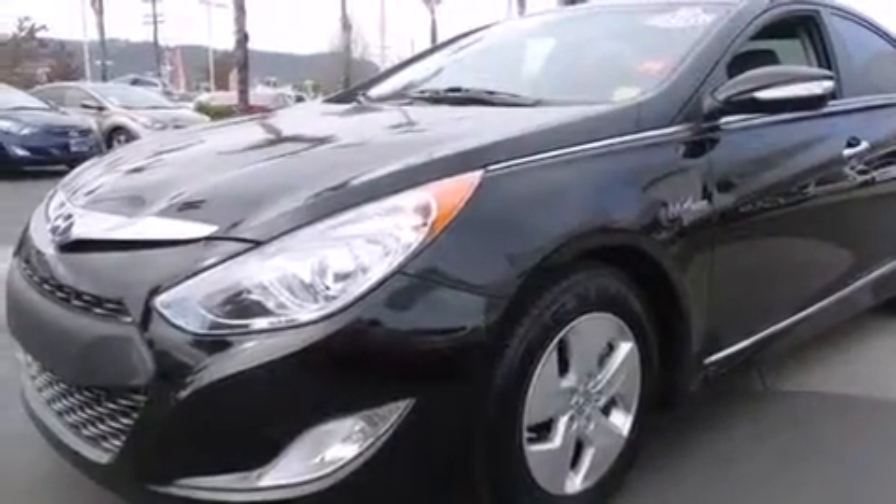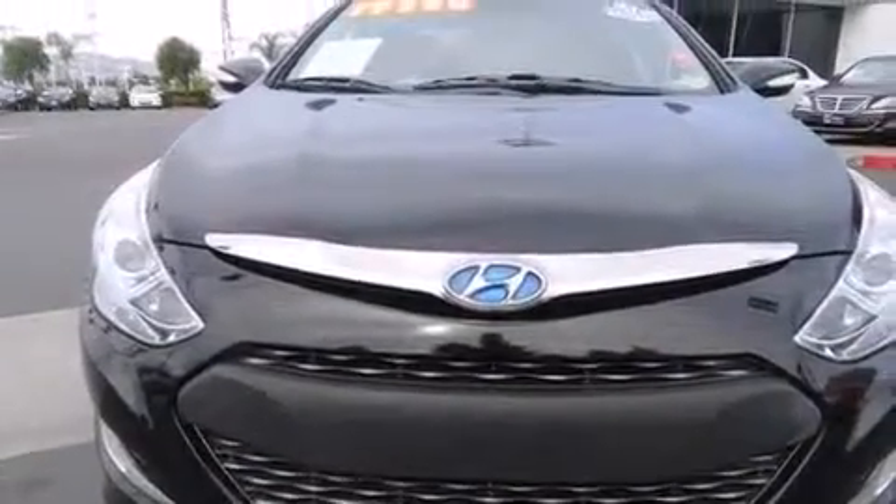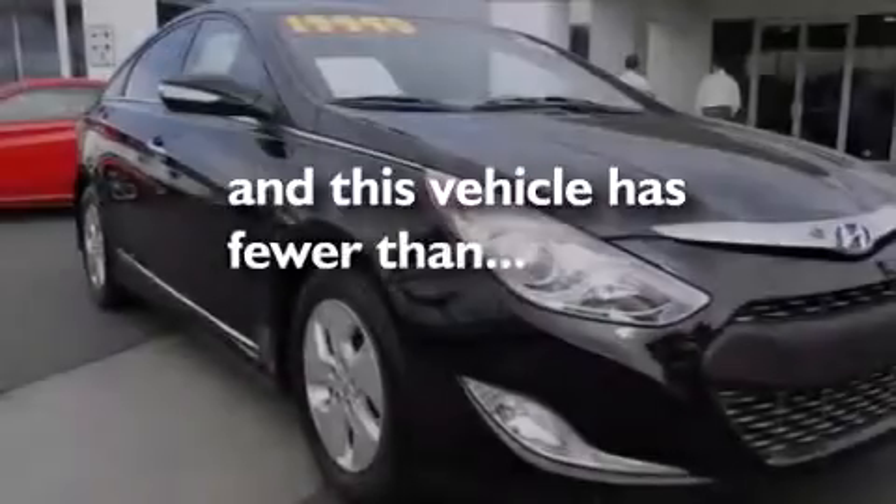Front-side impact airbags, a security system, LED taillights, solar control glass, and this vehicle has less than 53,000 miles.